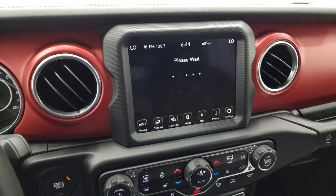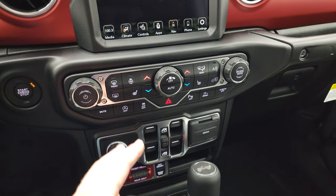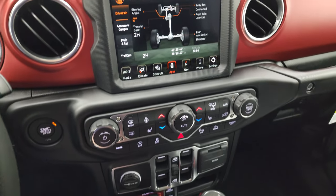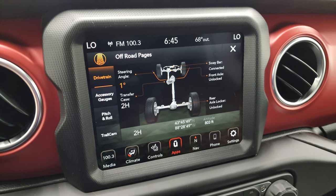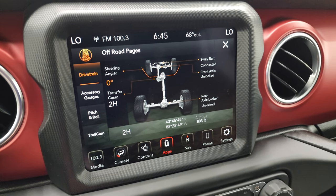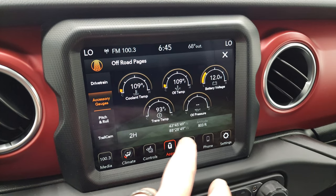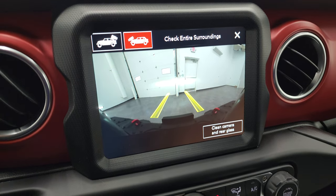Then you have your off-road pages. They take a second to load, so while those are loading I'll point out that it has tactile volume, tune, climate, heated seats, and heated steering wheel controls. You may be lost, but never stuck in a Wrangler. On the off-road pages you've got your steering angle, whether your sway bar is connected or disconnected, your front axle locked or unlocked, rear axle locked or unlocked, transfer case — two high, four high, four low. You have your accessory gauges showing latitude, longitude, altitude, pitch and roll. And you've got your trail cam — you can just go right to the front camera again. Really a lot of cool stuff you can do with this radio.